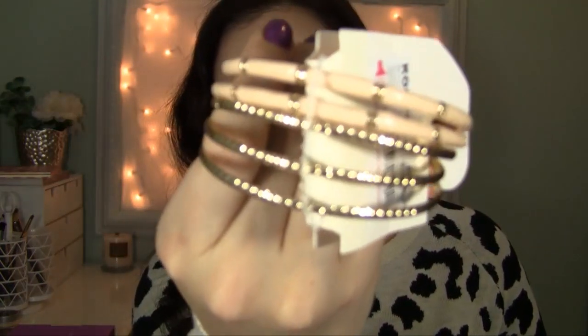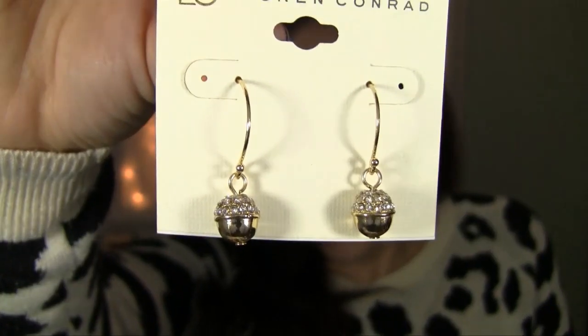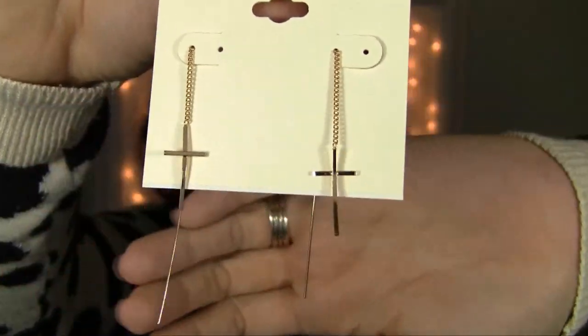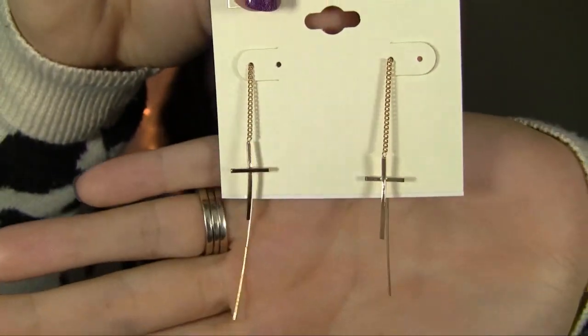And then I thought I would show you a couple things my mom got me from Kohl's. She knows I love the Lauren Conrad line, so she got me these cute little bangles — cute little rhinestone gold tone acorns. So cute, totally up my alley. My mom knows me so well. And then these cute little dangly cross earrings — they're kind of like the ones that swoop through. They don't have a back, you just put the little string through.